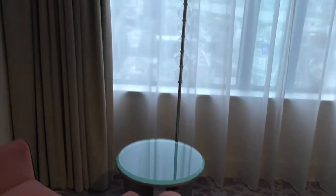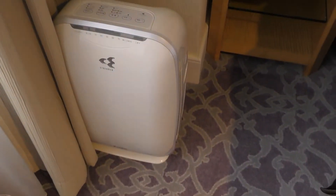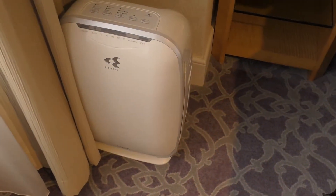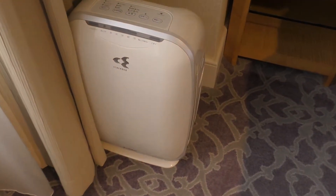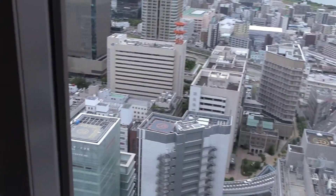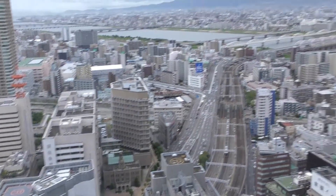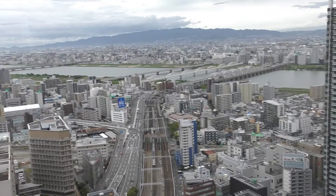ここがベッドルームですね。テレビは日立製です。ここにソファーがあって、外を見るんでしょう。これが空気清浄機かな。そしてカーテン開けます。こんな感じです。